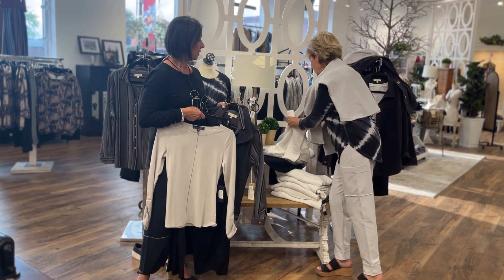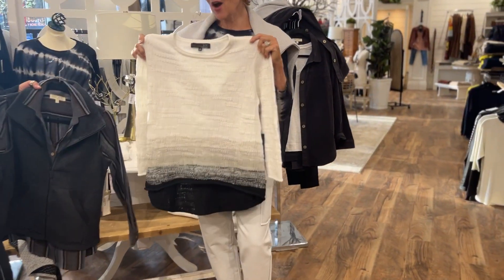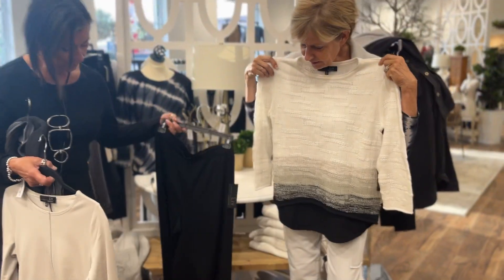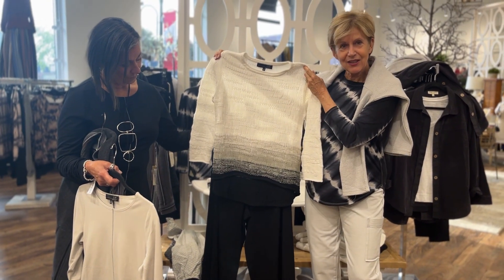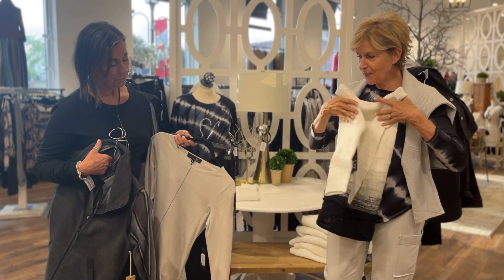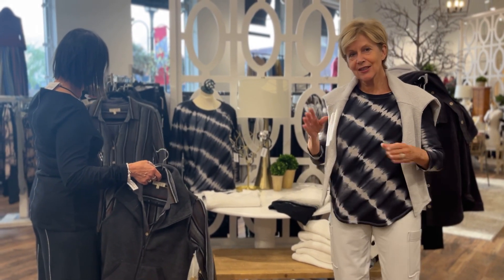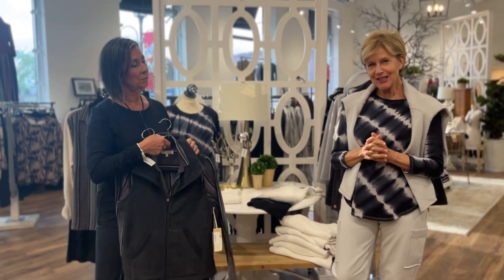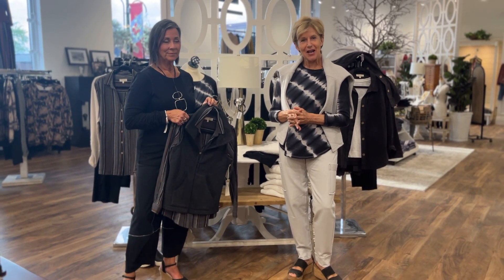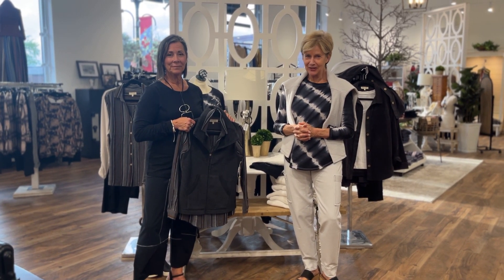Deb holds up one more piece from the Liv grouping — a cotton sweater that's lovely and could work with either group. So you've got a little cotton sweater or two, lightweight Pima cotton tops, bottoms that are both casual and a little dressy, and little t-shirts. Come take a look at Oak Ridges, or browse online at oakridgefashions.com. Talk it out and see what works for you from Habitat's Live and Escape collections.